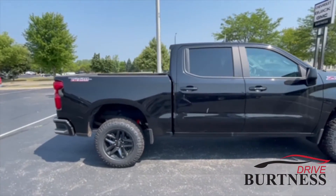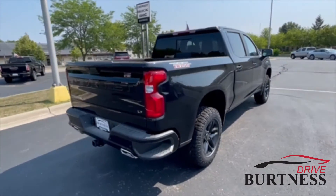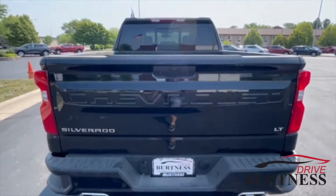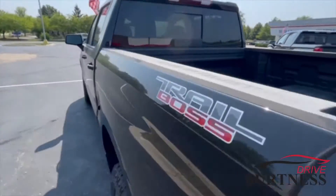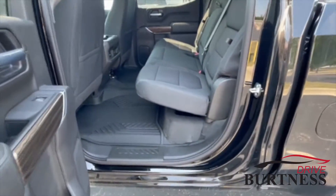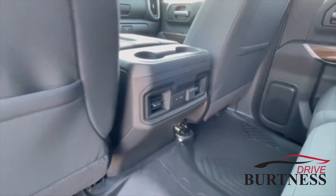Being an LT Trail Boss, it does have some nice features: spray-in bed liner, dual exhaust, sliding rear window, all-weather floor liners, a couple of charging ports, and vents for your back passengers.